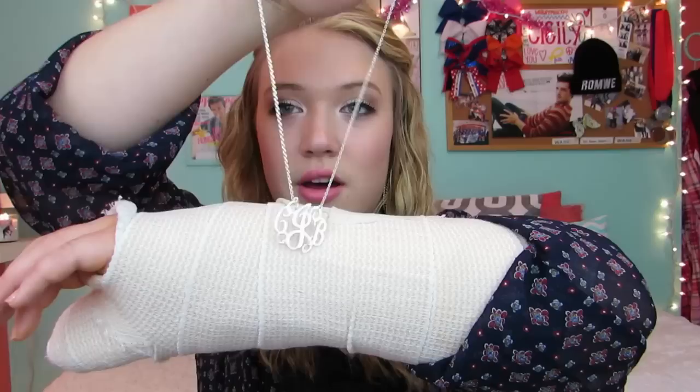I also wanted to talk about my monogrammed necklaces, because I get a lot of questions about where I get them from, and I do have two. They're both silver, because I wear a lot of silver jewelry every day — if I'm not wearing a statement necklace, all of my everyday jewelry is silver. This first monogram necklace I got from my aunt, I think two years ago now, which is crazy.